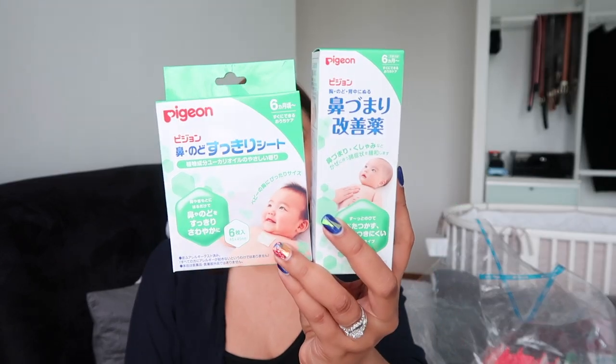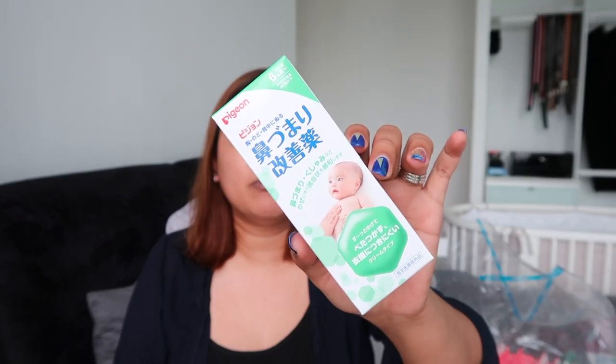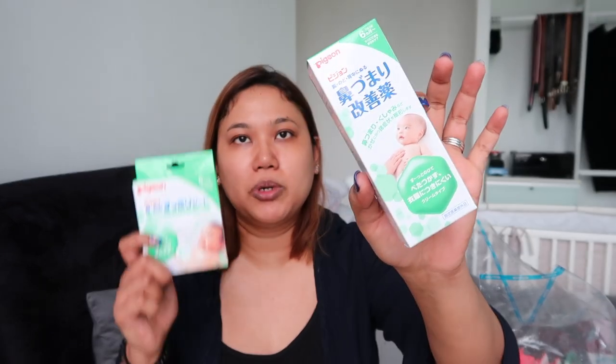On the way to Tokyo, Mika developed a very bad blocked nose, so I researched what we could do. I got these two items as backups. This one is a strip that you put on the chest — it smells like medicated oil and is meant to heat up the chest area and open up the nostrils. This other one is just a cream version of the same thing, so I did a combination of both.